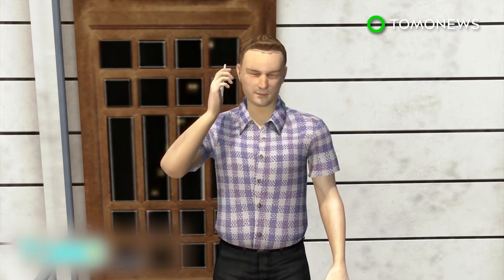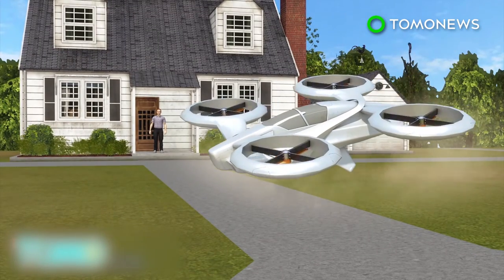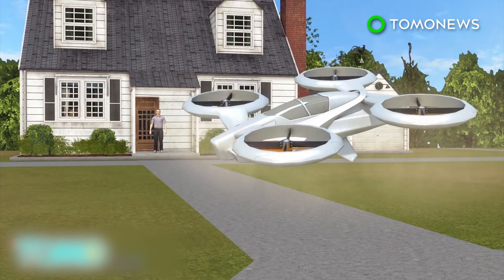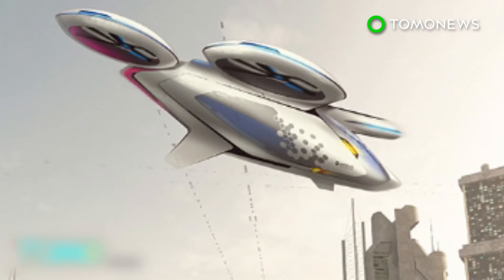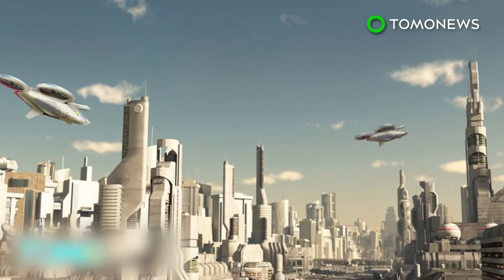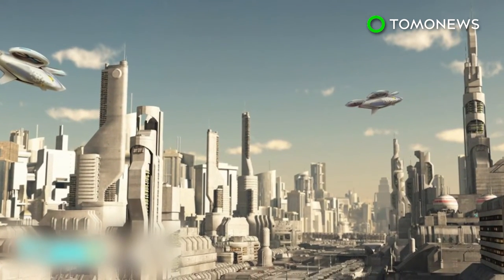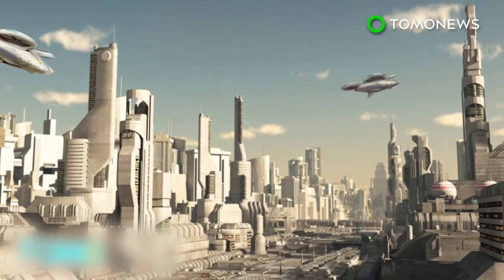Airbus envisions customers ordering rides in the future with their smartphones, with City Airbus vehicles landing outside their front doors. Airbus is targeting this product to transport service providers such as Uber, and believes sharing the cost of a flying taxi among multiple customers could lower the price to nearly the same as a normal taxi ride.